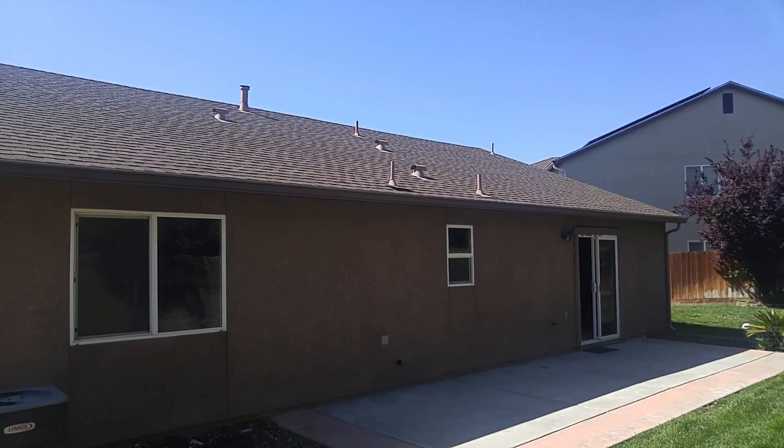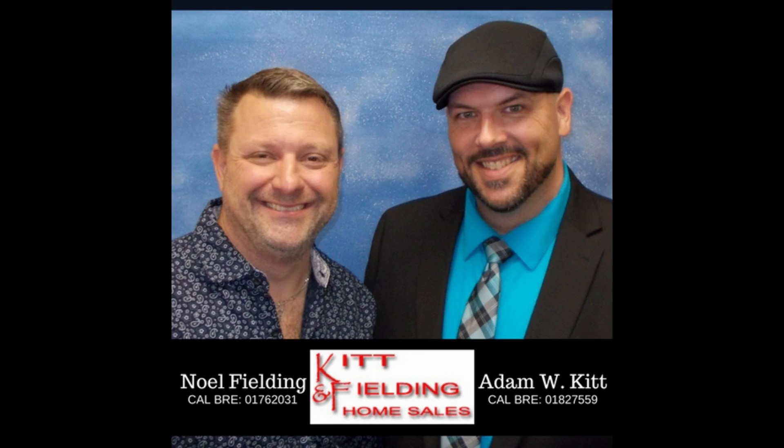I'm going to put this together and send it to you.